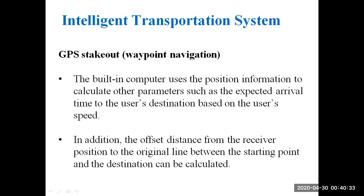The built-in computer uses the position information to calculate other parameters such as the expected arrival time to the user's destination based on the user's speed. In addition, the offset distance from the receiver position to the original line between the starting point and the destination can also be calculated.